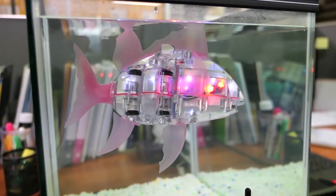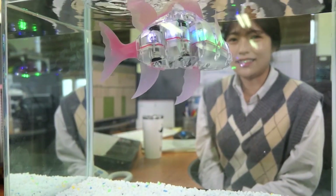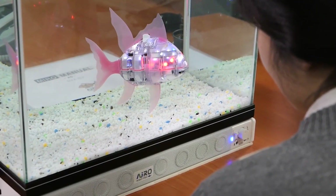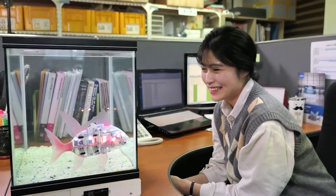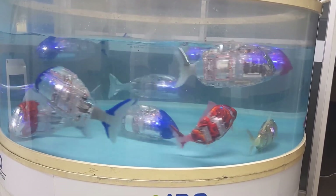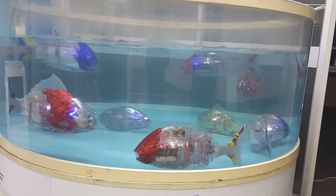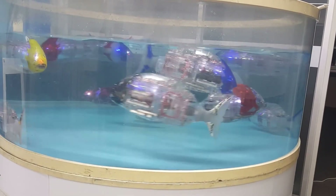Myro identifies obstacles and avoids them by maneuvering around objects. Users can connect with the application wirelessly and also manually control Myro. Myro lets you feel the fish's underwater life. When completely charged, Myro works continuously for 12 hours. There is also a plan to develop a smaller Myro version that can swim with smaller aquarium fish.